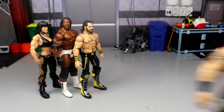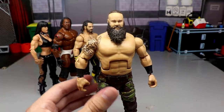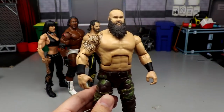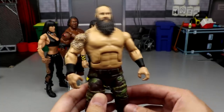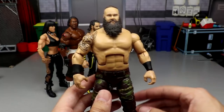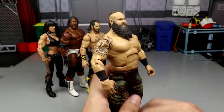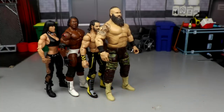Coming in at number 7, we have Braun Strowman from Elite 76. This is a fantastic head sculpt and body mold — I'm so glad to finally have a shirtless Braun Strowman. I replaced the hands with large Sullivan basic hands. The head sculpt looks pissed off, great torso, love the boots. The Braun Strowman Elite figures just keep getting better every release and this is the best one yet. It's a beast — a monster among men of WWE action figures.